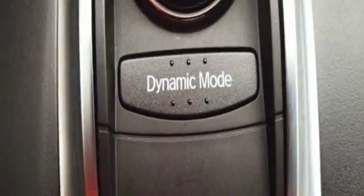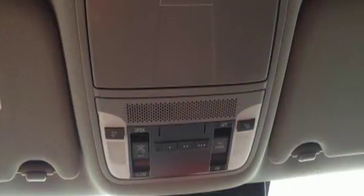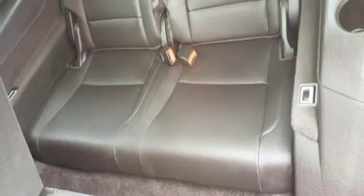V6 engine, adaptive suspension, Bluetooth wireless audio streaming, power tilt-down heated mirrors, front heated leather sport seats, and auto tilt-away steering column.